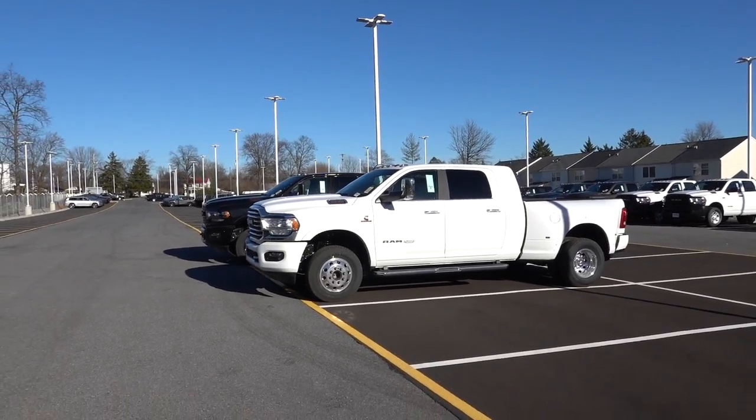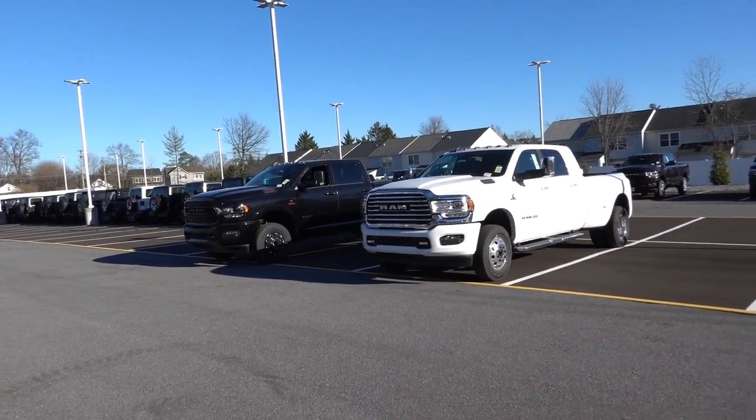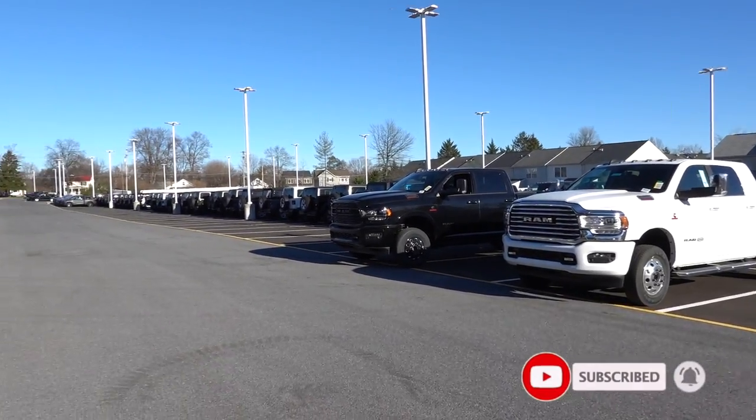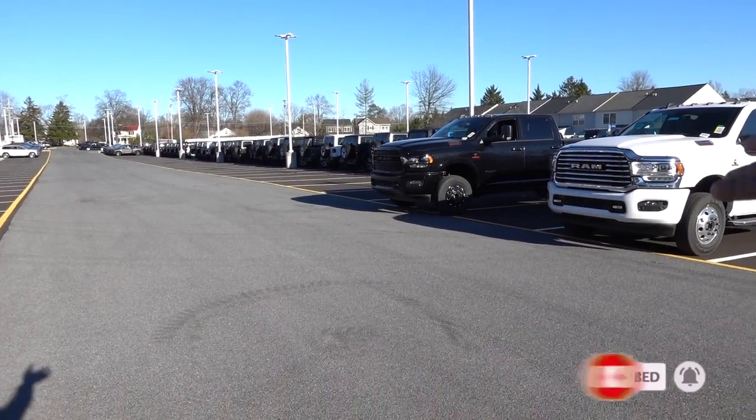Be sure to like the video and subscribe to the channel. Here's what I'm going to do: I'm going to go over the benefits of the mega cab dually and then I'll show you the benefits of the crew cab long bed dually.